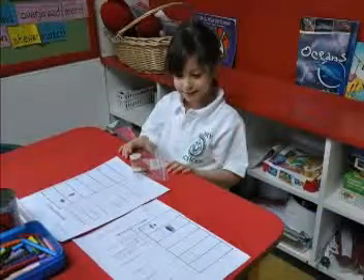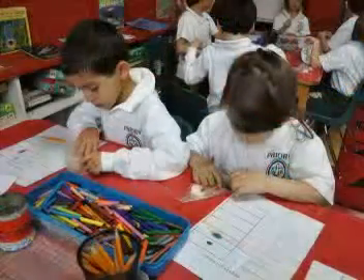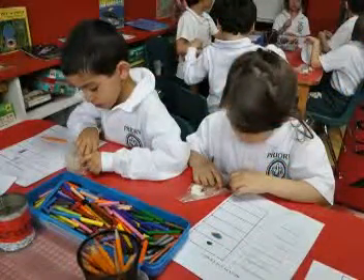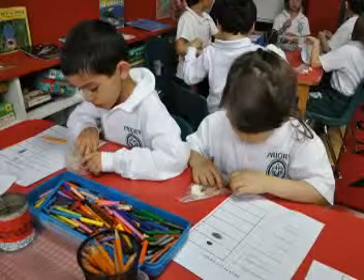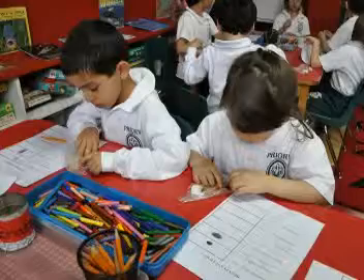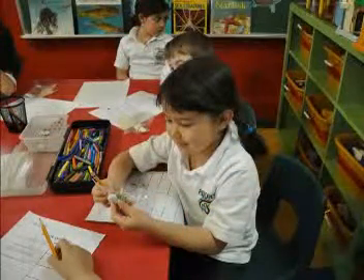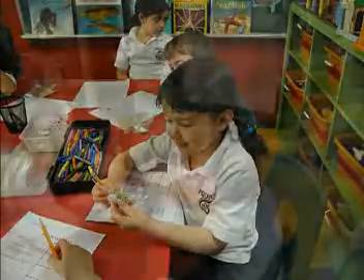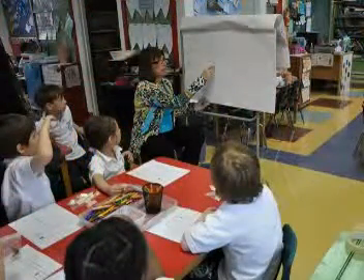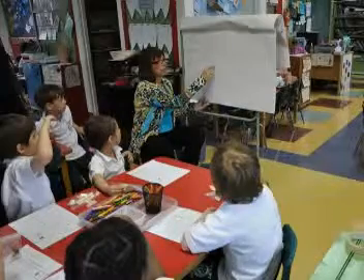The seed grew roots. My seed grew bigger and my seed grew large roots. We took it out of the bag and we saw a primary root. Mrs. Mary helped us to write down how the seeds looked.